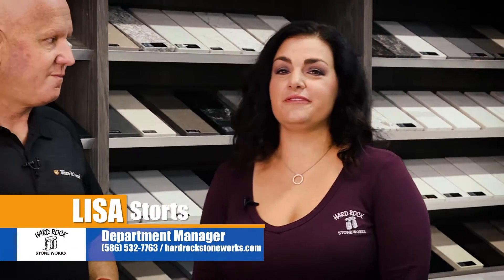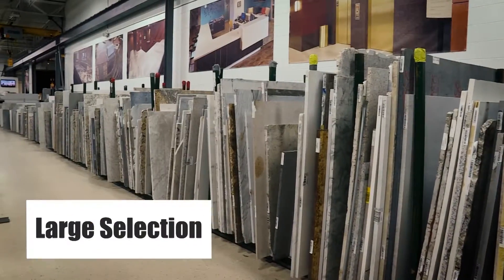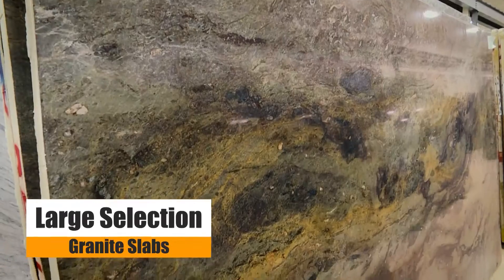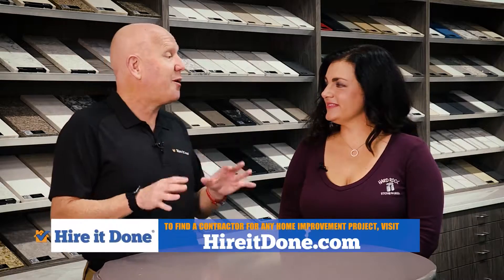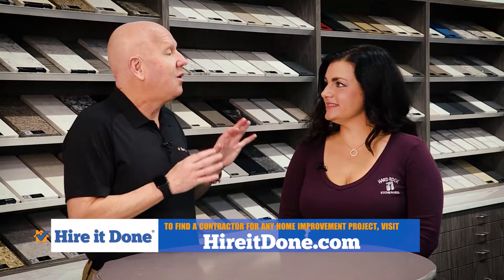I'm here with Lisa Stortz, the department manager for Hard Rock Stoneworks. Lisa, tell me a little bit about Hard Rock Stoneworks. Hard Rock started in 2005. We are the largest fabricator, or one of the largest fabricators, in Michigan — the metro Detroit area especially. We have a very large selection of granite slabs and quartz. So, once a homeowner picks out their granite slab or quartz, what happens next?